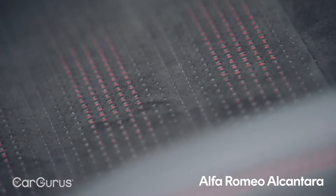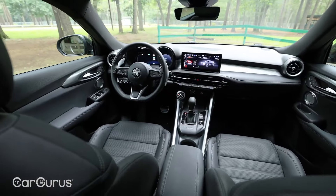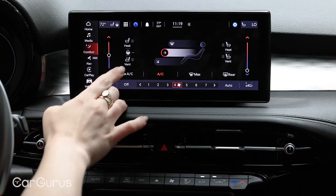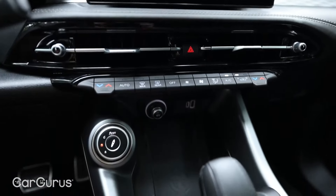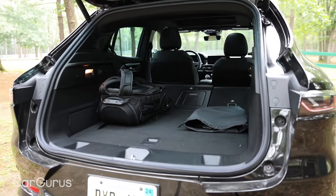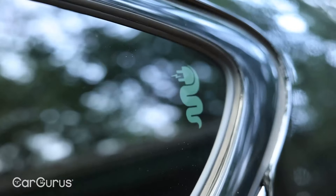The NX is available as a gas, hybrid, or plug-in hybrid SUV, but the plug-in model is only available in the highest trim levels, so it costs almost $10,000 more than the entry-level Tonale. The Corsair is available with a gas or plug-in hybrid engine, but only the lower gas-powered trims match the Alfa's price of entry. Both gas and plug-in hybrid Q5 models have a higher price, but the Audi features a high-tech interior and more horsepower.